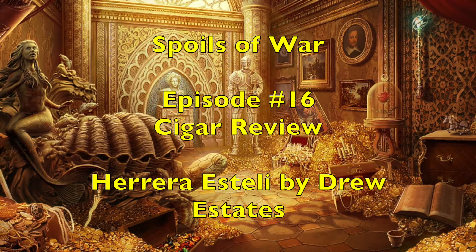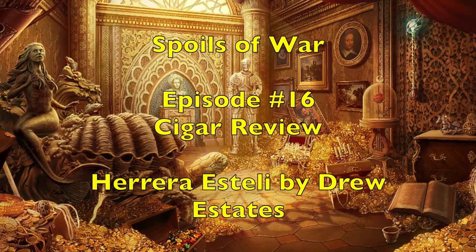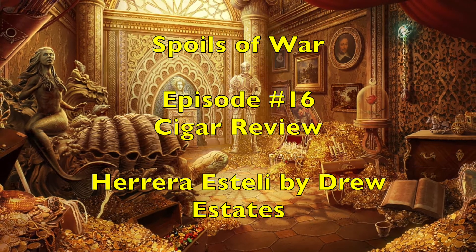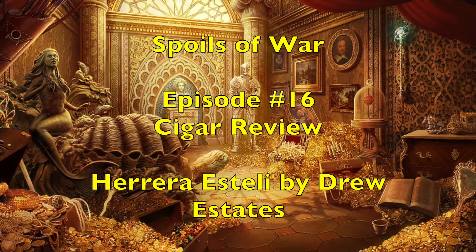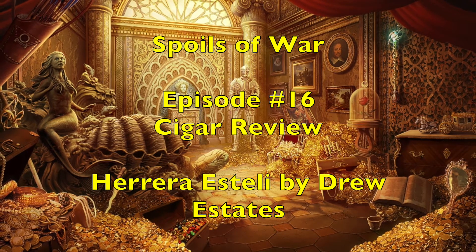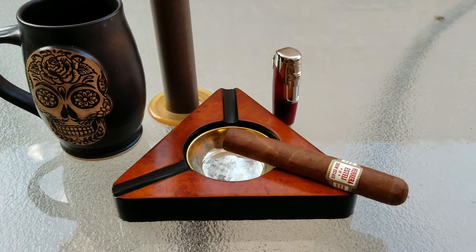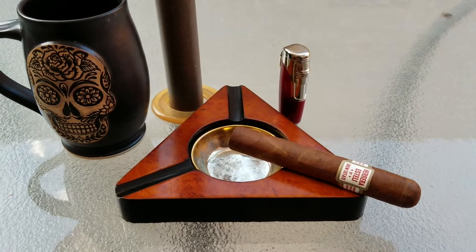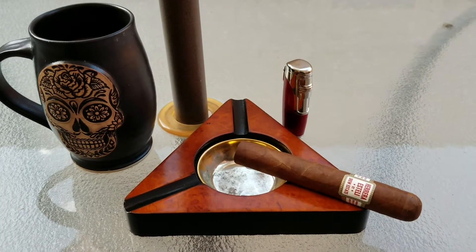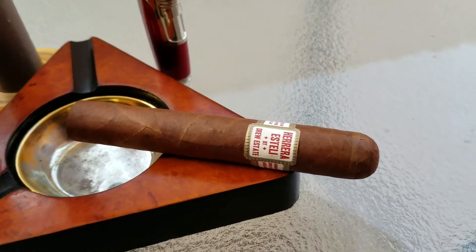Welcome to the show where we help you play miniatures wargaming on a budget. It is I, Commander Chiepskate, and we are back with another edition of Spoils of War. This is our series of videos dedicated to beer, cigar, and whiskey reviews, and today we are reviewing the Herrera Esteli by Drew Estate.